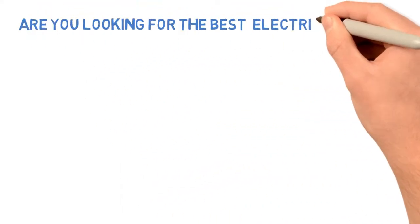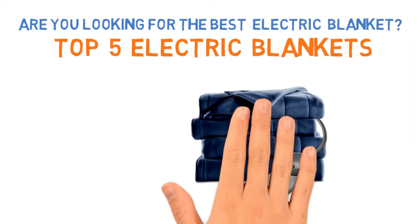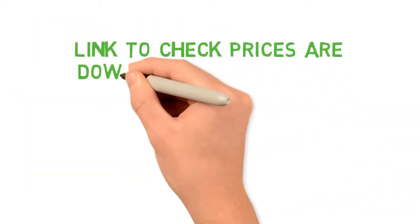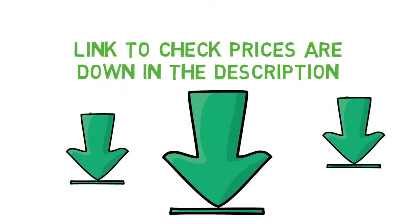Are you looking for the best electric blanket? In this video, we'll break down the top electric blankets available whilst comparing them for price versus performance. Before we get started detailing the best electric blankets on the market, we have included links in the description for each product mentioned, so make sure you check those out to see which one is in your budget range.